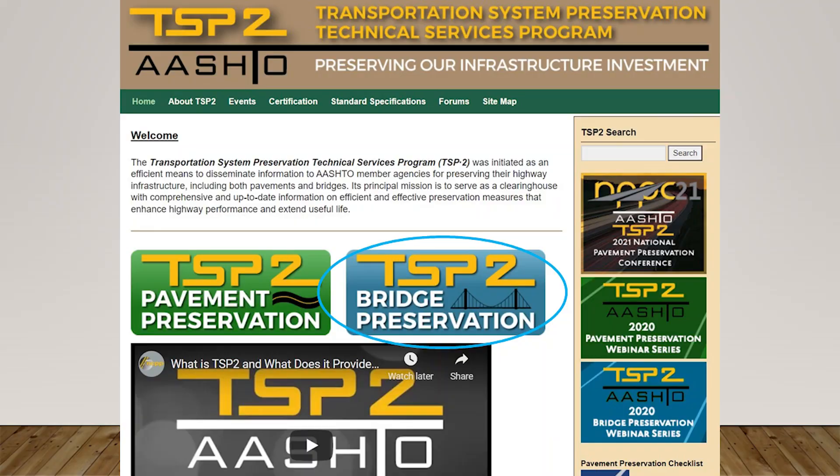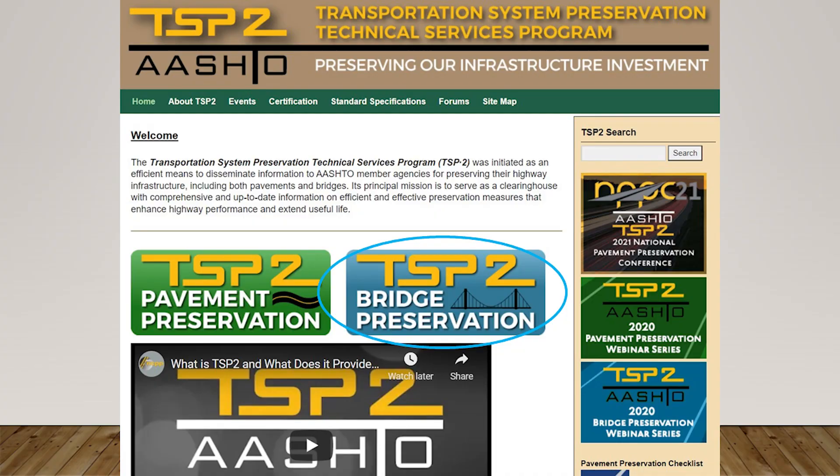What I want to do here is walk you through where you can find this resource guide. As Chris was mentioning, there's a plethora of information on the TSP2 website, so definitely check out all the information that's out there. Our document can be found by going out to the TSP2 bridge preservation site.